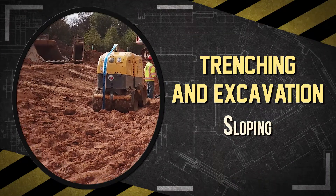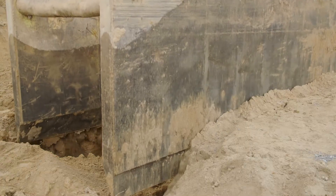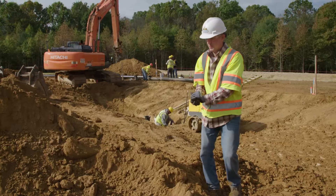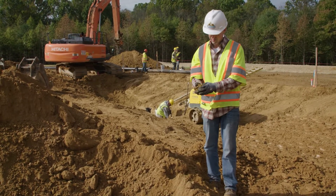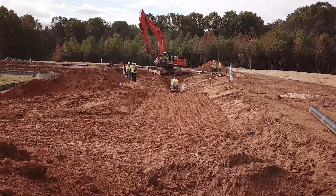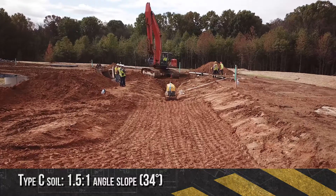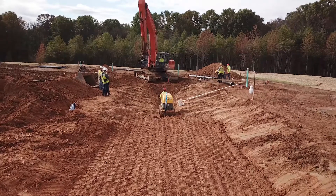Sloping involves cutting back the trench wall at an angle inclined away from the excavation. Unless a trench is in solid rock, the walls shouldn't be vertical without support. If the dirt is granular and breaks up easily, the trench wall needs to be sloped back farther than if the trench were in clay or more stable material. For trenches up to 20 feet in depth, you'll need a slope of 1.5 feet back for every 1 foot down, or 34 degrees, in type C soil, which is granular, sandy, and the least stable. This includes most previously disturbed soils.